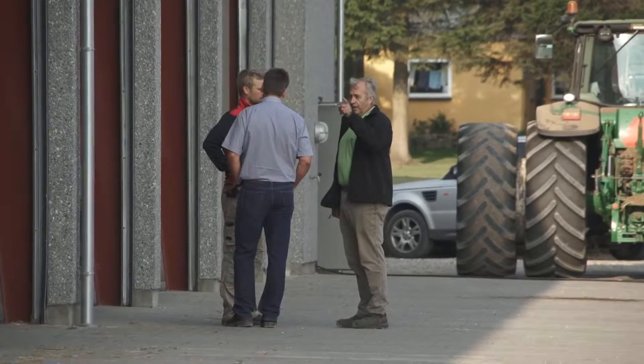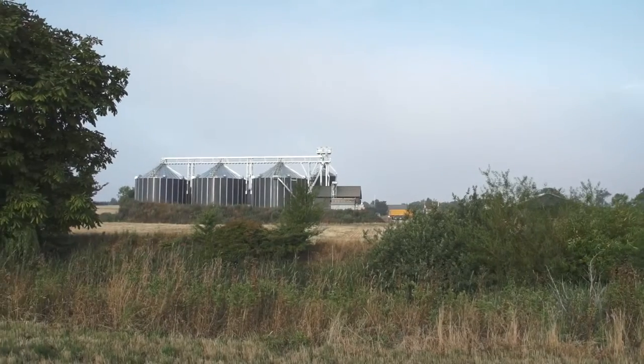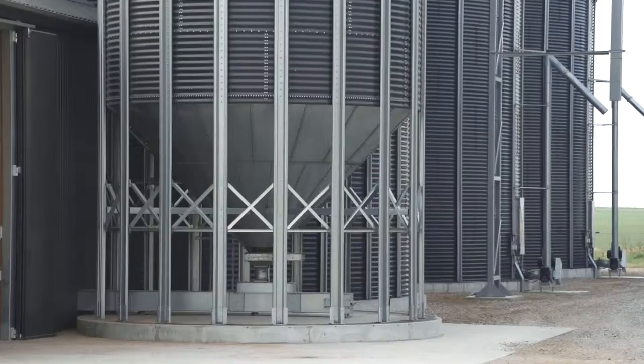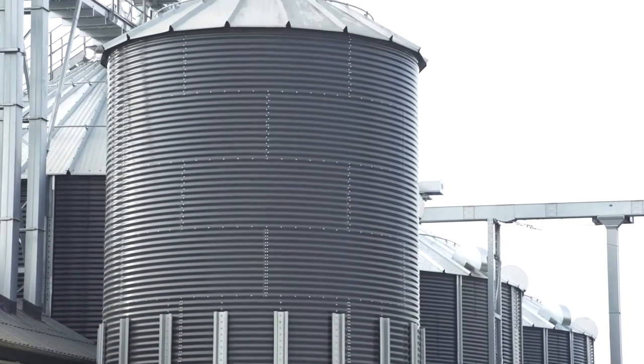We chose Dankorn as supplier of 3 silos of 1000 tons each and a Sukup mobile dryer. Of course we examined the market for silos and dryers first and we chose Dankorn because we felt they would be the best company for this job.